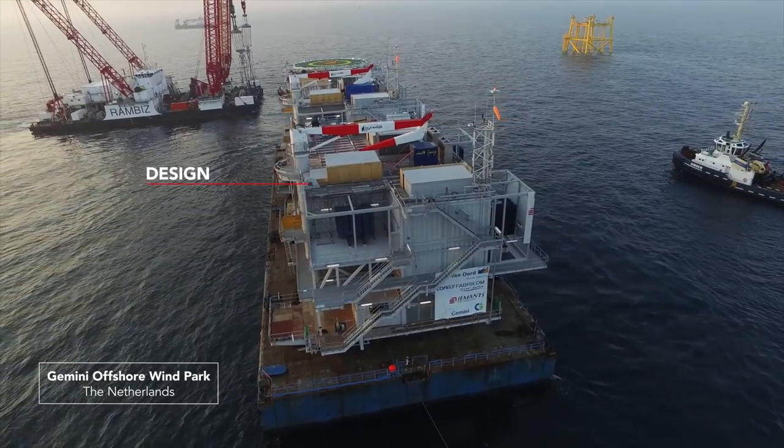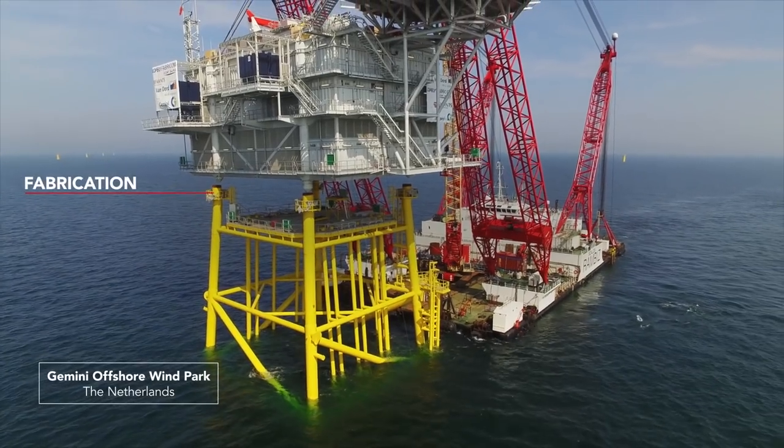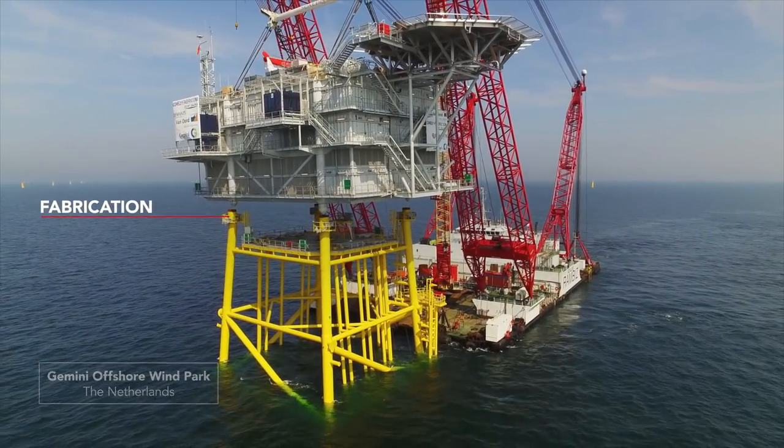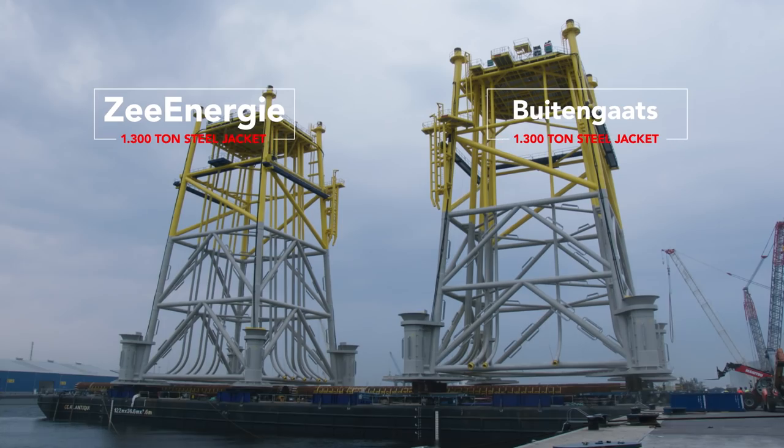Imants was, together with two partners, selected by Van Oord for the construction of the two offshore high-voltage substations for the Gemini Offshore Wind Park. Imants was in charge of the design, engineering, and fabrication of the steel structures for the two substation topsides and jackets.